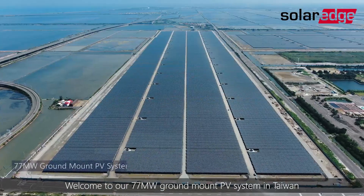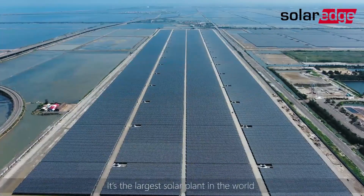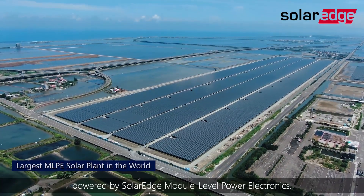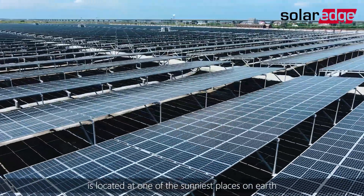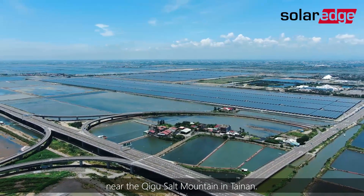Welcome to our 77 megawatt ground mount PV system in Taiwan. It's the largest solar plant in the world powered by SolarEdge module-level power electronics. The system, completed in June 2022, is located at one of the sunniest places on Earth, near the Chigu Salt Mountain in Tainan.